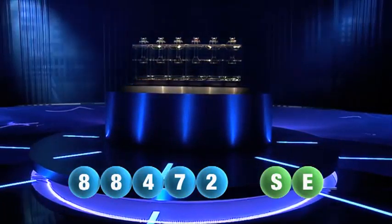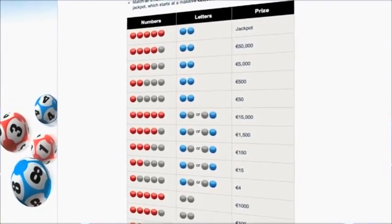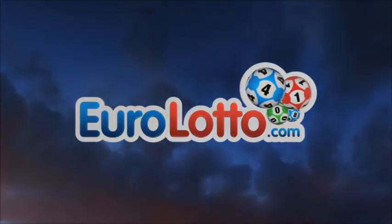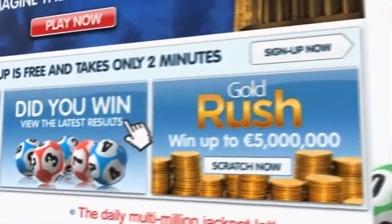Here at EuroLotto you have 15 different ways of winning. The jackpot is the highest prize and it's never less than 25 million euro. Go to EuroLotto.com every day at eight o'clock CET to see if you have won. Did you get your lottery ticket? Go to EuroLotto.com.